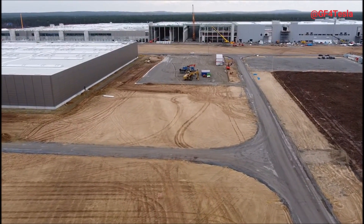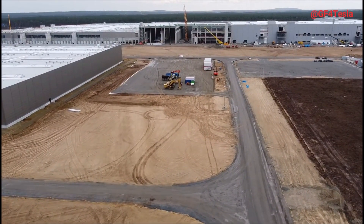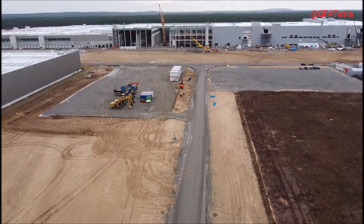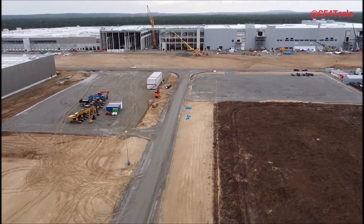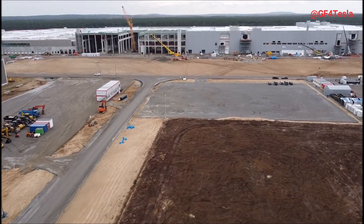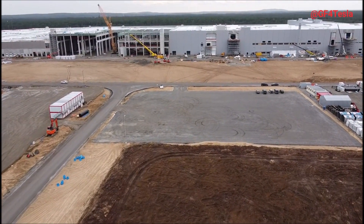Elon Musk has said 4680 battery cells have been in working vehicles for some time, but at what scale only Tesla knows. These earthwork images are very interesting — we don't know exactly what Tesla is building, but the excavation area Jurgen shared is so large that many people are thinking Tesla may have already started building battery production.